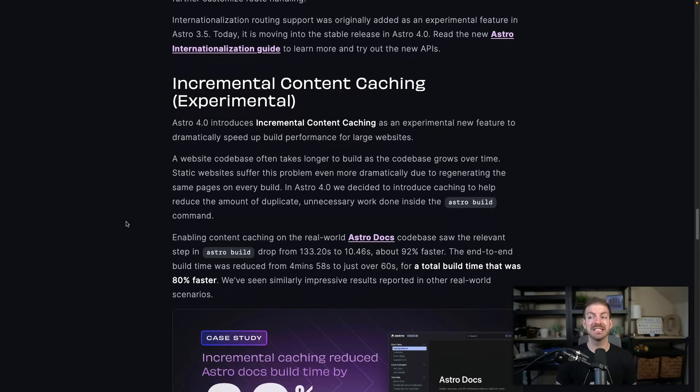Here's a fun one — this is experimental, but it's incremental content caching. At first I thought this was like incremental static regeneration from Next.js, and I was excited because I think that's a gap in Astro. But in this case it's actually about build time. Basically what Astro can now do is keep track of what in your content collections has changed, and if things haven't changed, not rebuild them.